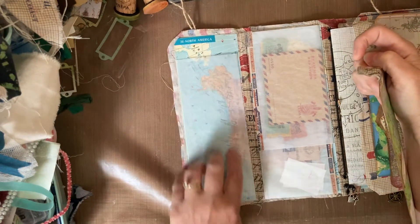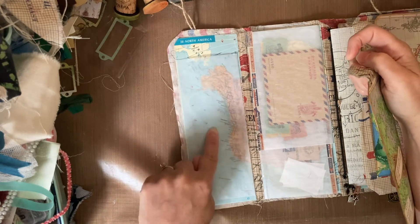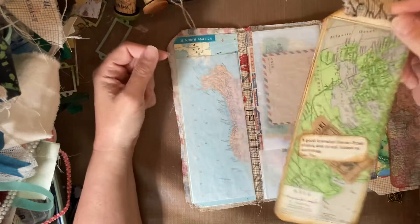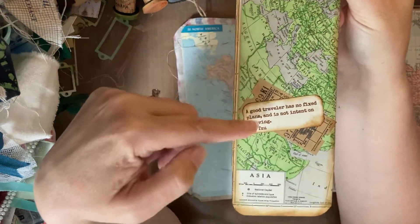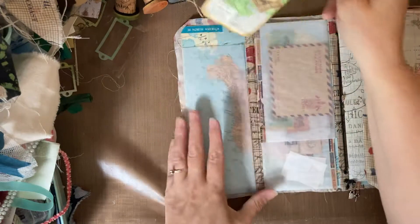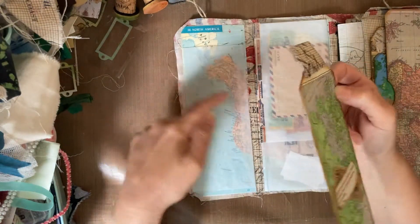This one is of the west coast of the United States, or of North America, and it's been mod podged as well so it's going to stand the test of time. It has an Atlas tag with a travel quote, and this is a real vintage ticket with writing space on the back. And this is Tim Holtz fabric — that is actually an off cut from the cover.